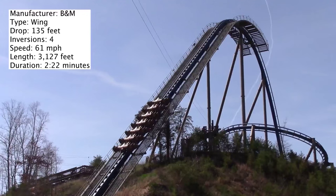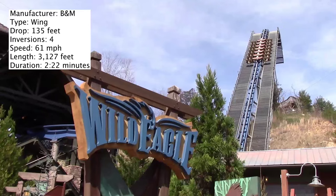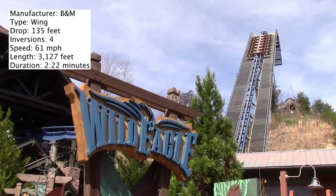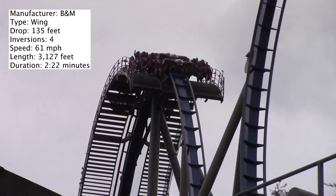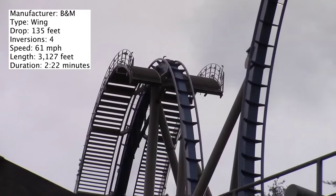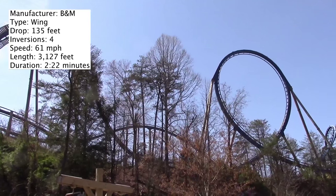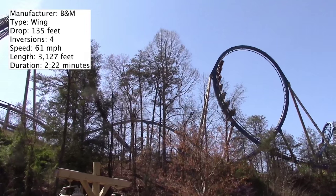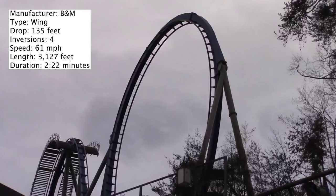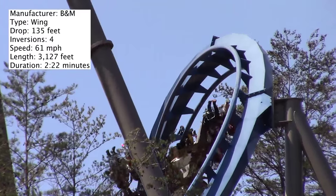This is a B&M coaster so it's going to be pretty smooth — really it's about as smooth as you can get. Overall I think it's a great coaster for Dollywood. It's definitely not my favorite roller coaster; it's a well-rounded coaster in general, but to me both Thunderhead and Tennessee Tornado are superior to this. I imagine Lightning Rod will be as well, but everyone has their different preferences and I know some people that do consider this the best ride at Dollywood.